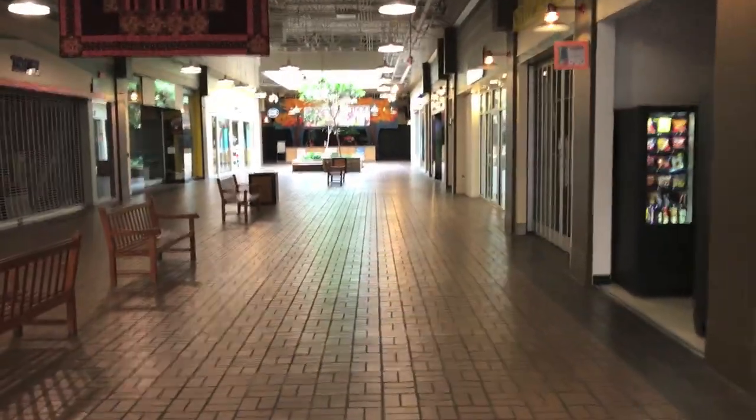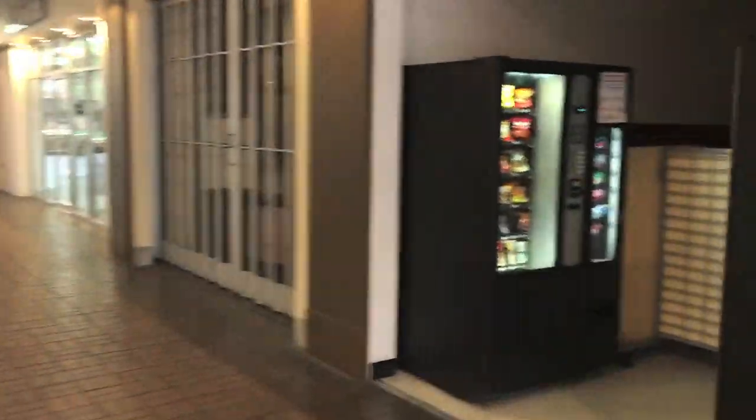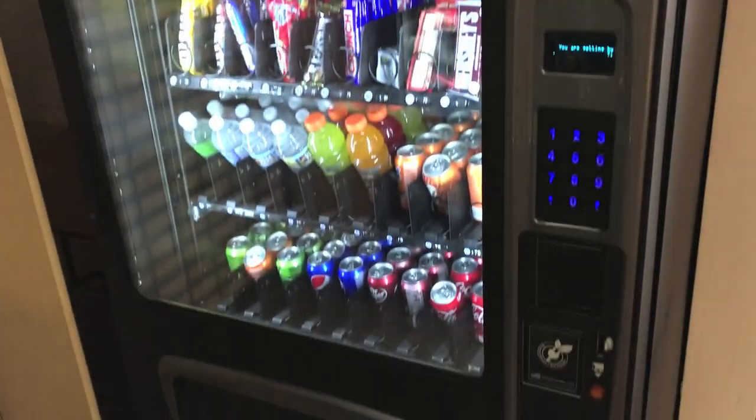Check out the food court up here on the right. I believe this used to be a We're Rolling pretzel company or something similar to that, but it was definitely a pretzel shop.